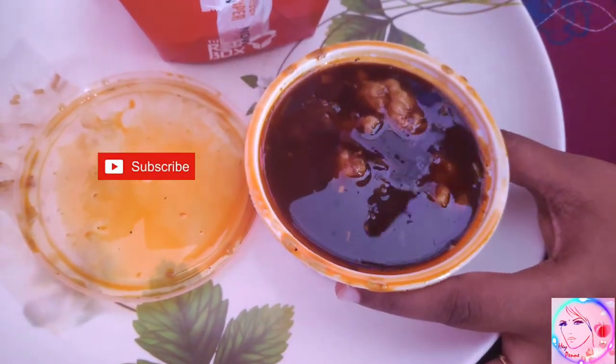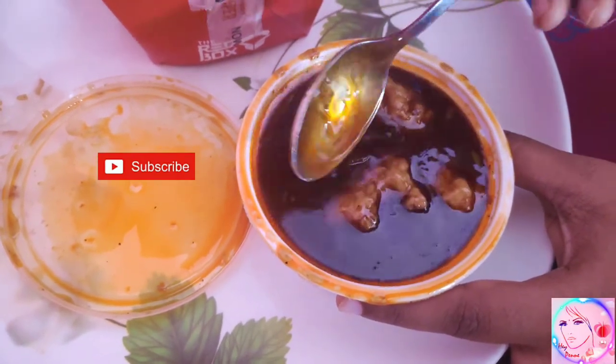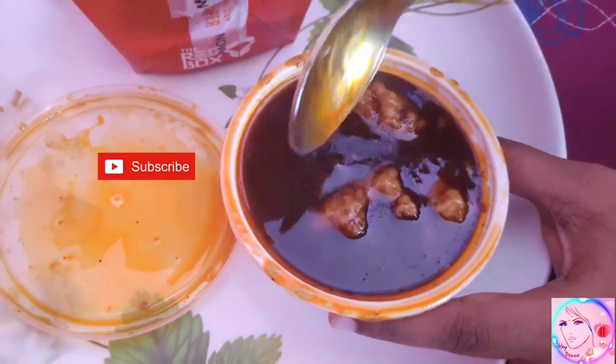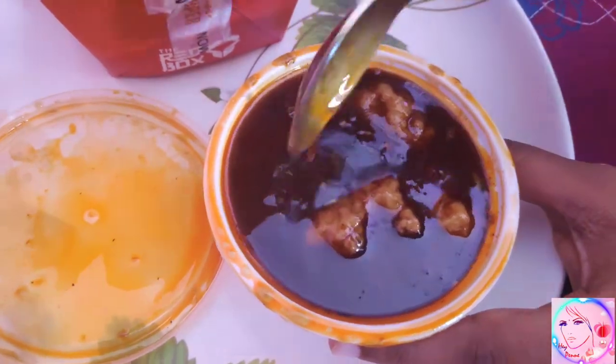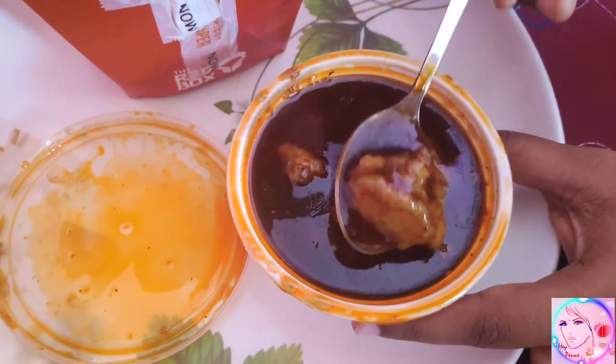Let's open the little box of chicken Sichuan. There are around four pieces which we could directly visualize when we open the box. The chicken pieces are immersed completely in the manchurian sauce. Wow, the color of the chicken manchurian sauce is so toothsome.